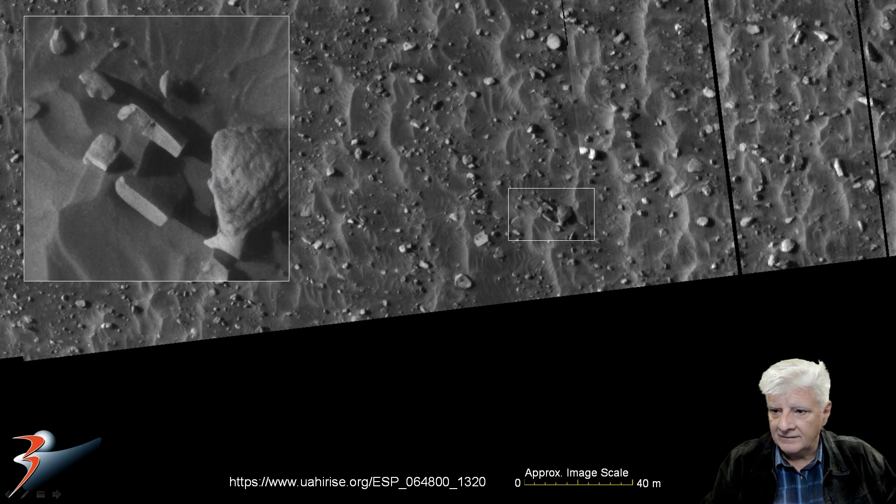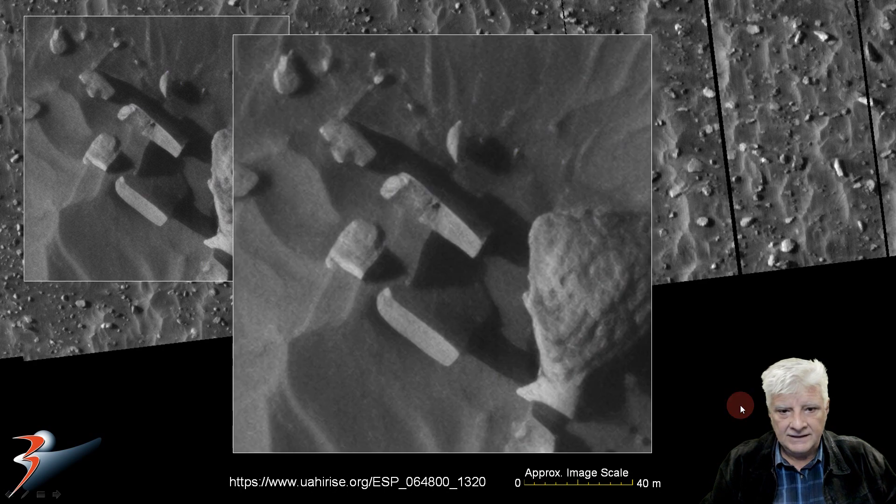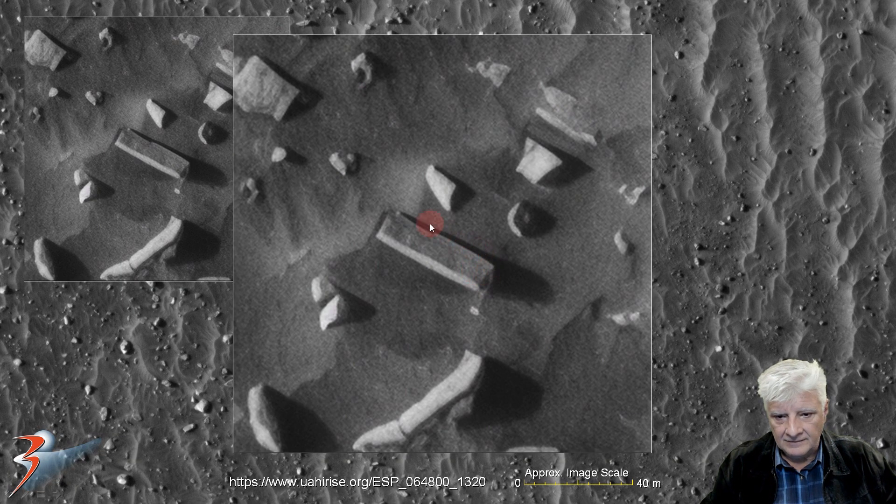Let's have a look at the blocks over there. You've seen many of these in Noachis Terra — you get the shape and the length, very similar to the one I highlighted earlier.